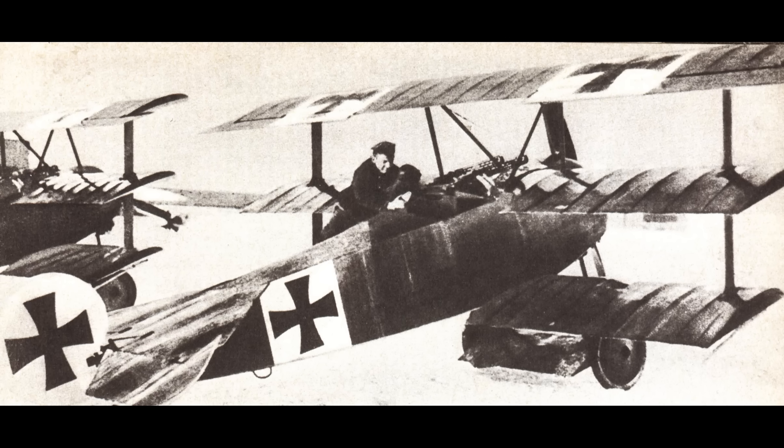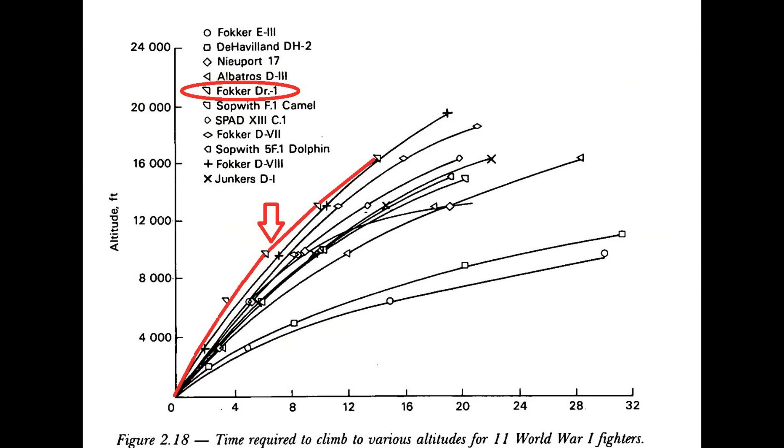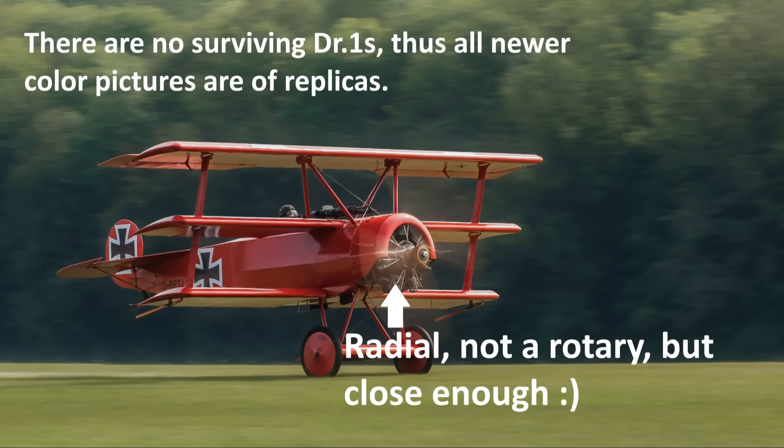Regarding the DR-1's performance, Richthofen said, quote, it climbs like a monkey and maneuvers like the devil, unquote. That's an interesting description, probably having to do with the parlance of his time, but it does paint an accurate picture. The DR-1 could outclimb the vast majority of World War I airplanes, at least up to about 12,000 feet or so, and it was one of the most maneuverable planes of the war.